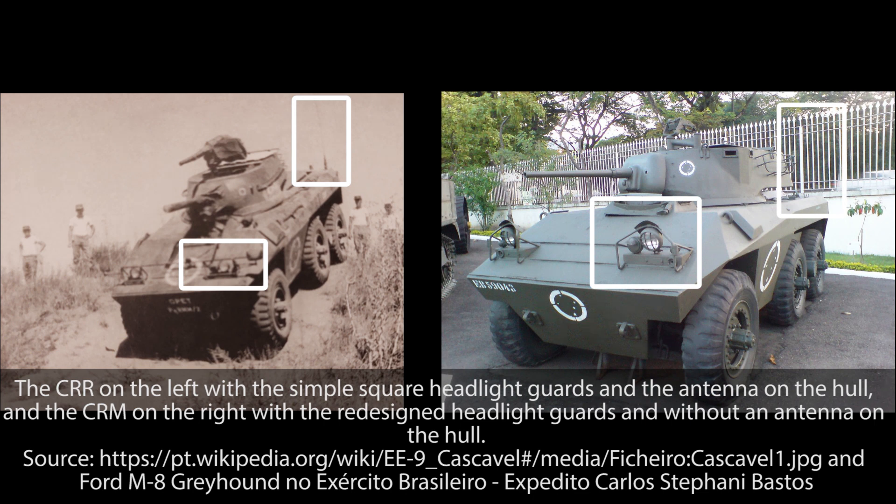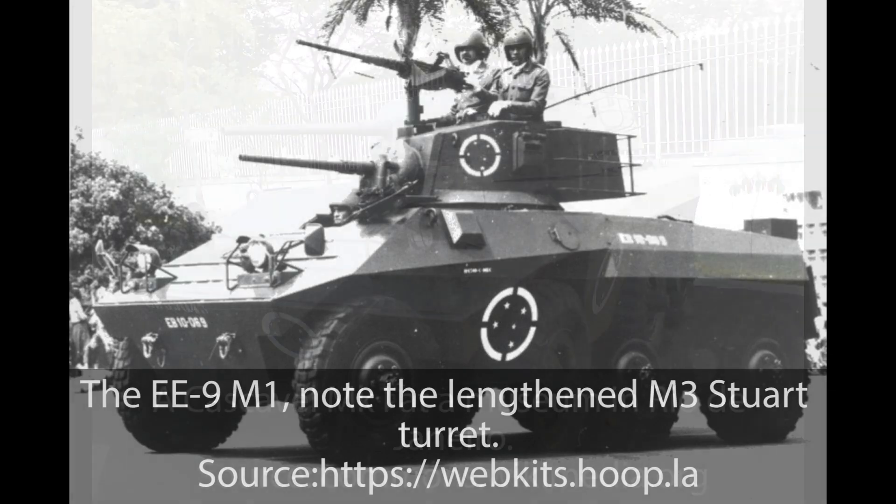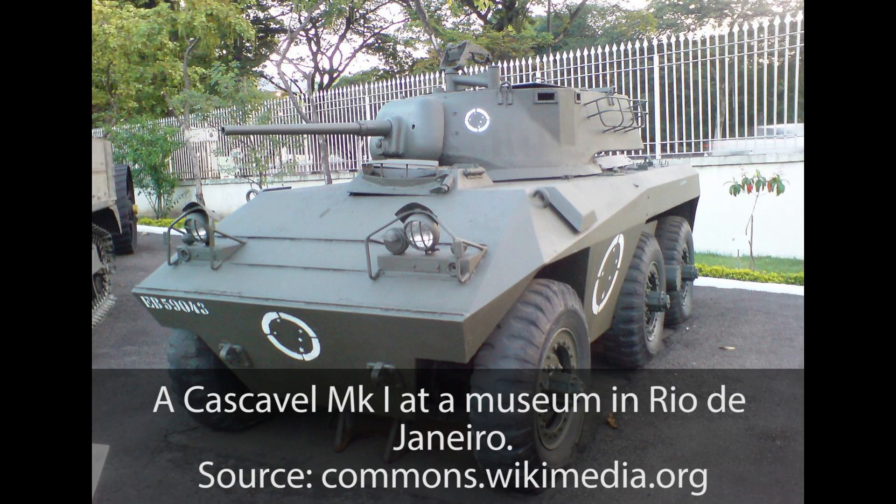The CRM carried over much of the CRR hull design but can be distinguished by the antenna moved from the left rear of the hull to the turret, and a redesigned headlight guard. When the CRM was delivered, the planned M3 Stuart copy turrets were still not finished. As a result, the CRM received a more modernized version of the CRR turret, incorporating a ventilation inlet, the new antenna, and a new design for commander and gunner sights. The eight vehicles were then tested by the Army, required to drive back and forth 32,000 kilometers from São Paulo to Alegrete, running 24/7 and stopping only for fuel and maintenance. The CRM performed well and was accepted into service.